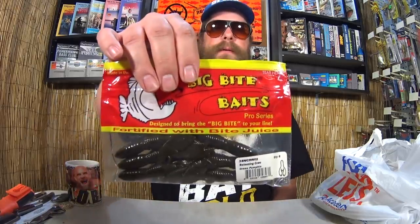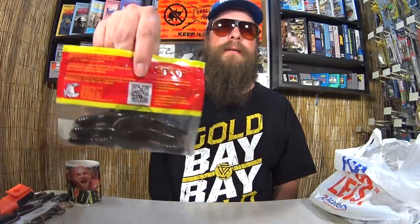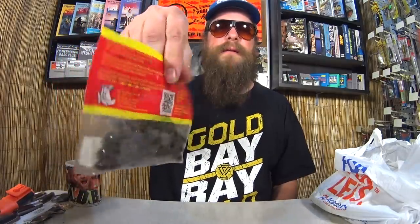First off, I got some Big Bite Baits Swimming Craw in Green Pumpkin. I've recently been doing some reading about Big Bite Baits — they make a lot of baits for a lot of people, but they're under contract, so it could actually be a different brand and you don't even know. Pretty wild stuff. Anyway, Swimming Craw — $0.97. Can you believe it? I got a pack of craws for $0.97. I thought that was a good deal.